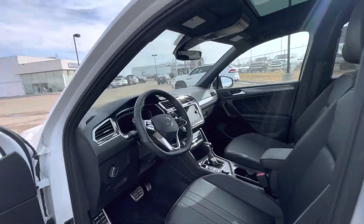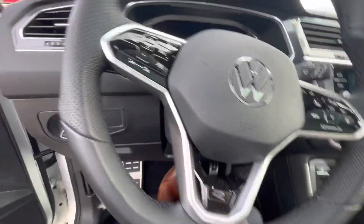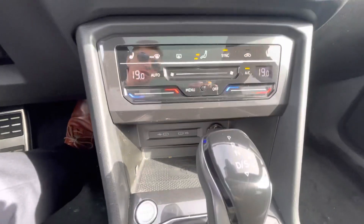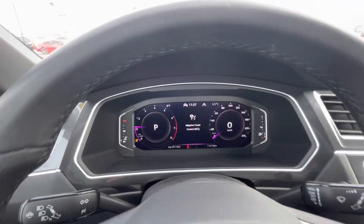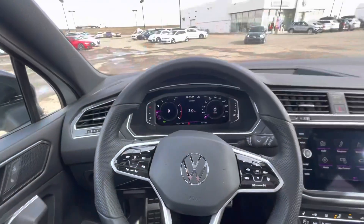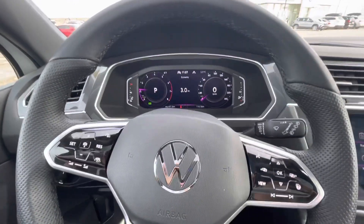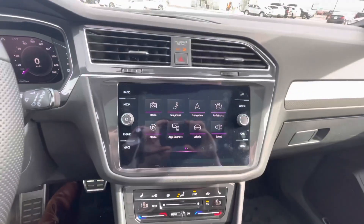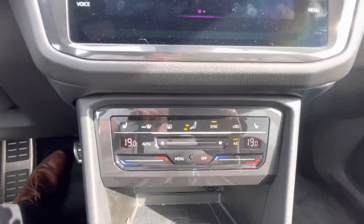Same interior in the front. You get the nice R-Line badges there, push button start, a wireless charger down there, and a nice digital dash. This only has 11,000 kilometers on it — the previous owner traded it in and went into a newer Tiguan.